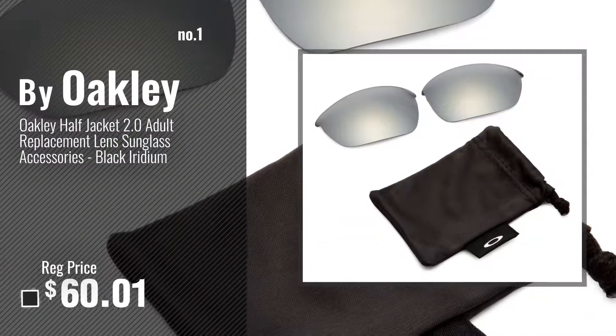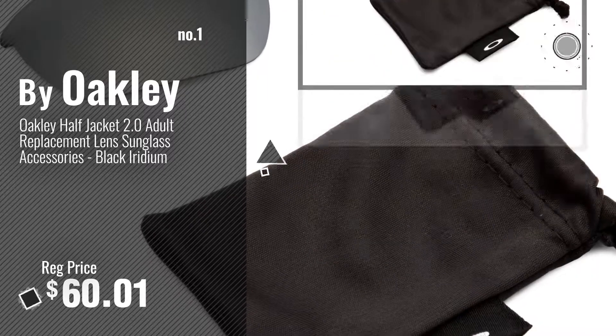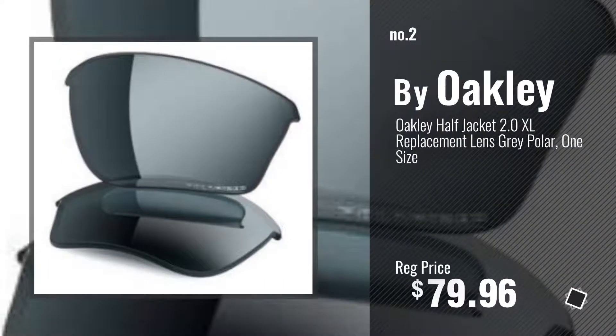Number 1, most popular, by Oakley. Watch this video, choose your favorite. Number 2, another great product by Oakley.